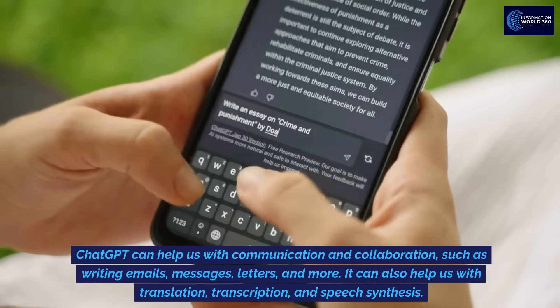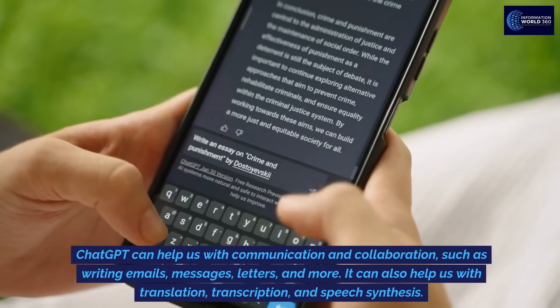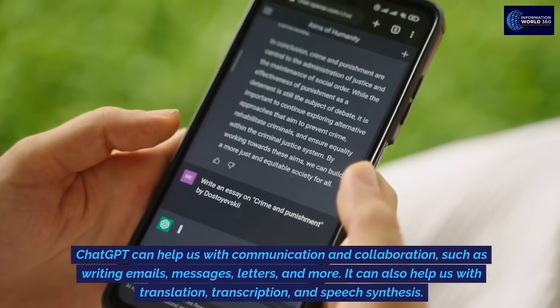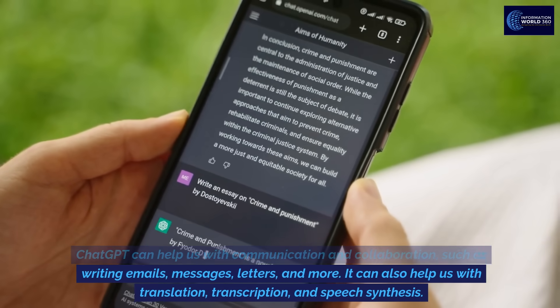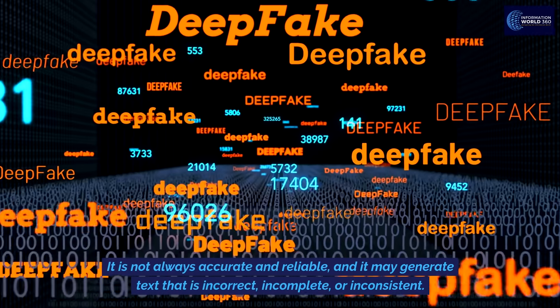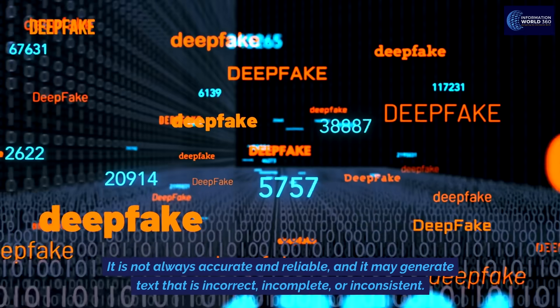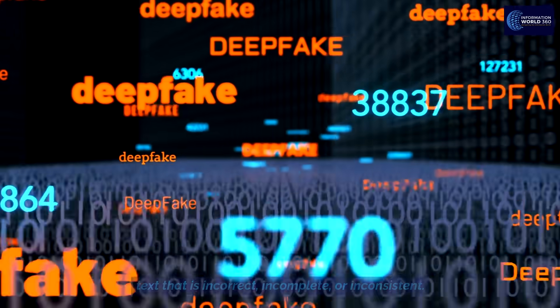ChatGPT can help us with communication and collaboration, such as writing emails, messages, letters, and more. It can also help us with translation, transcription, and speech synthesis.